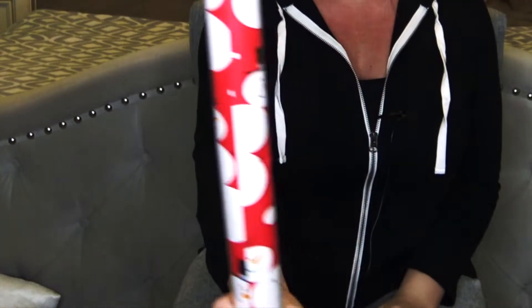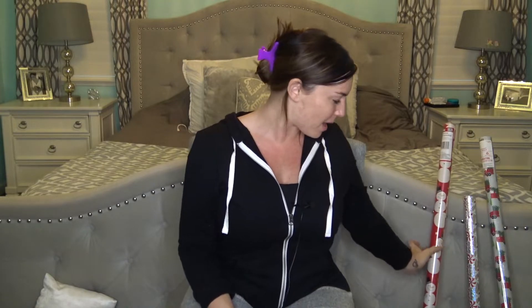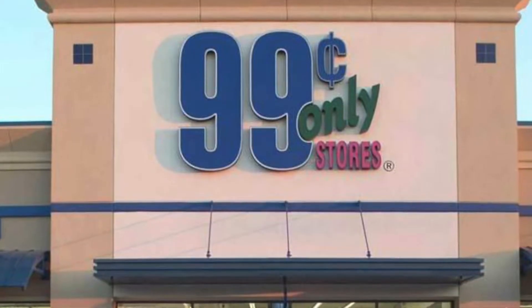I almost forgot the wrapping paper! I'm doing little red trucks and snowman, and these snowman ones were from Dollar Tree - super cute. I also got this candy cane print one but I'm not gonna use it this year, though I do like the candy look.